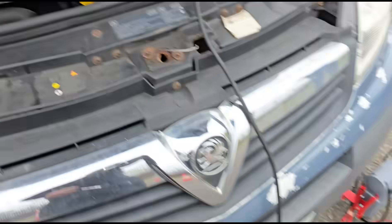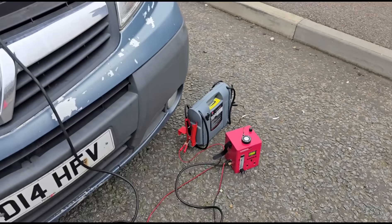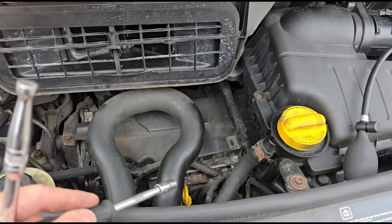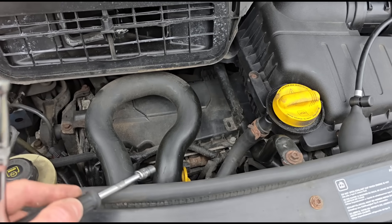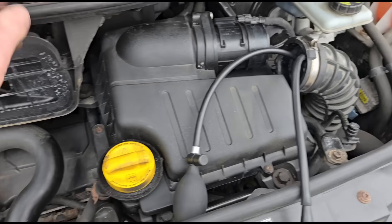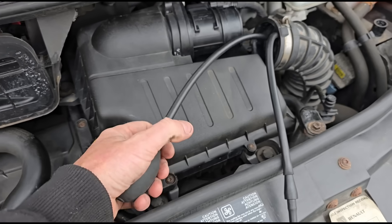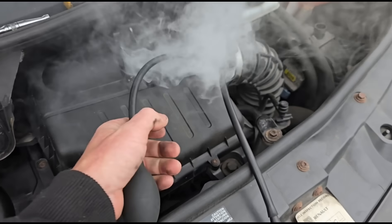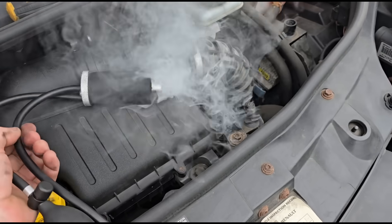Now that was quite a big leak really, and this is only on very low pressure. So when the engine is actually running and the turbo is running, you're going to have a lot bigger leak than that because that's just pushing through a small amount of pressure. If we have the engine running you're going to have a much larger amount of pressure going through there.